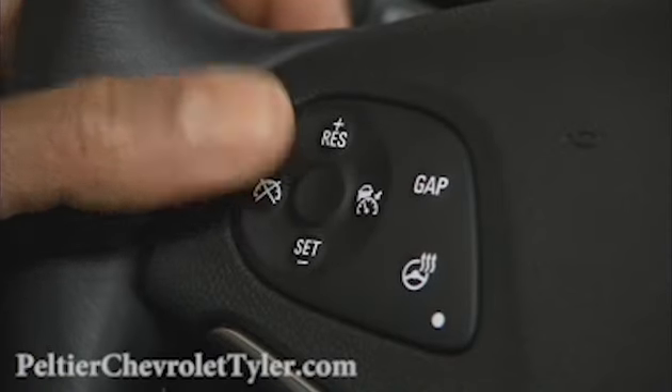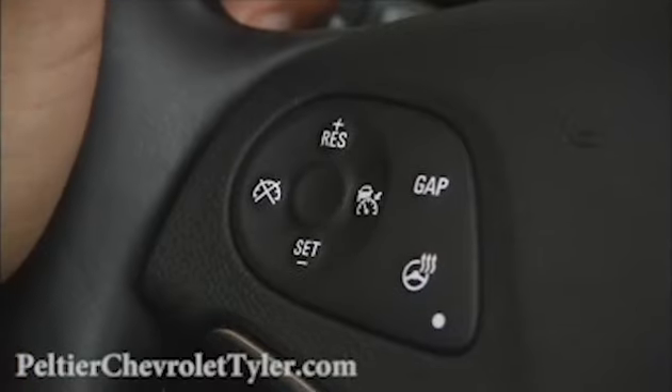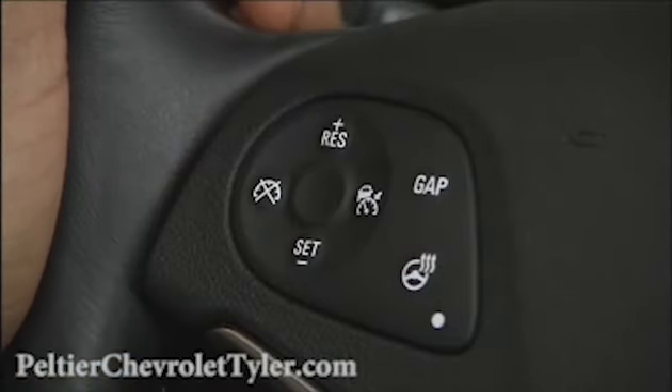There are two ways to disengage the adaptive cruise control: simply press lightly on the brake pedal, or press the Cancel button on the steering wheel hub. To turn the system off completely, press the on/off button.